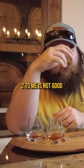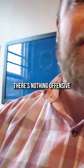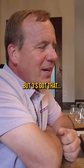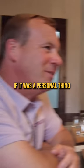It's definitely between one and three. Two to me — I'm eliminating two. There's nothing offensive about one, but one won't sit on a shelf. Very approachable. But three's got that. If it was a personal thing, I'm gonna go to three.